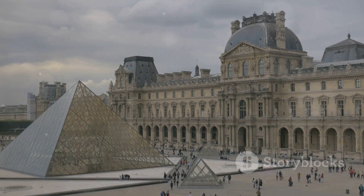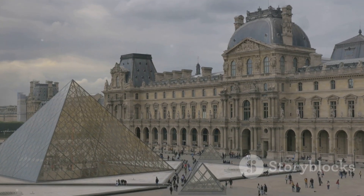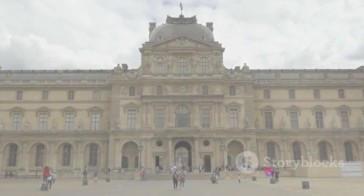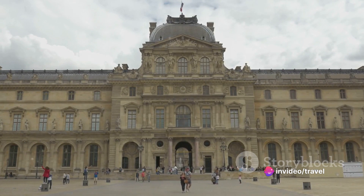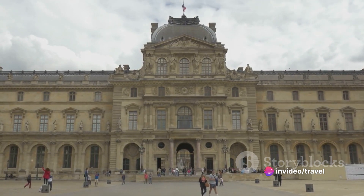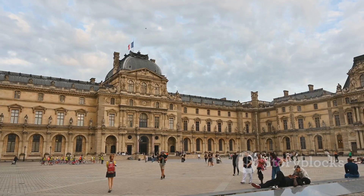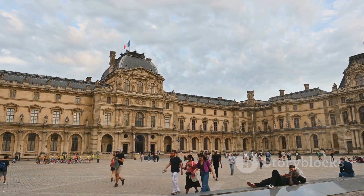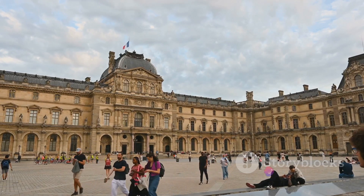The fortress was transformed into a royal palace during the 14th century under Charles V. Over the centuries the palace continued to evolve, with each monarch leaving their unique imprint on its architecture and collection. The grand galleries and opulent apartments we see today are the result of ambitious renovations initiated by King Louis XIV in the 17th century.